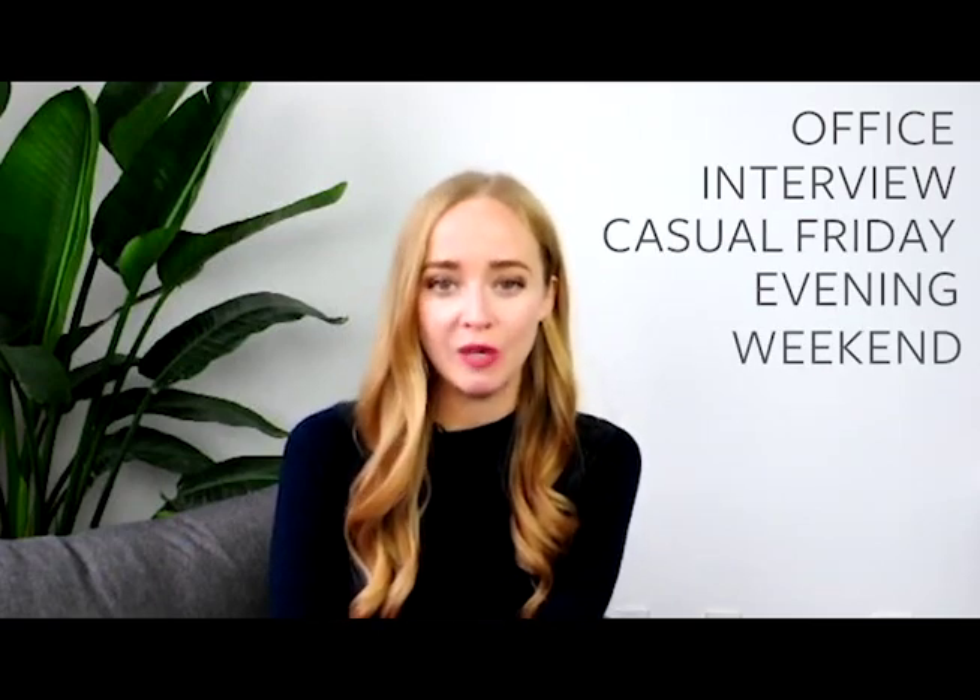We'll show you how to wear it every day to the office, how to take it to an important business meeting or interview, a great casual Friday look, how to wear it out on the town at night, and even a super cozy weekend look. So let's get started and I hope you enjoy.